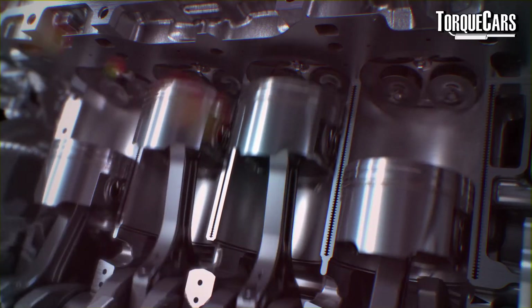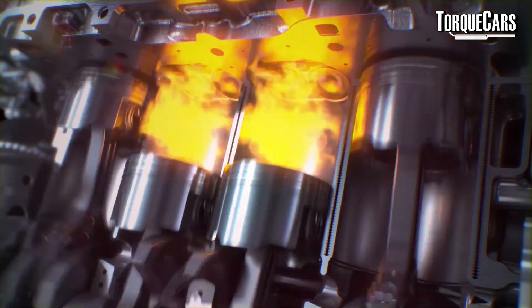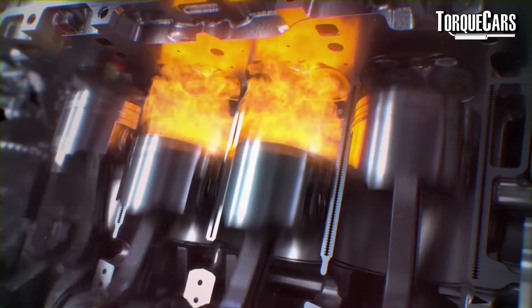Detonation is where the fuel-air mix inside the cylinder ignites before the piston has reached the uppermost point in its cycle, so it's effectively being pushed back on itself, which can really damage the engine. Knock happens inside the engine during the burn process — it's caused by an incomplete burn or multiple points of ignition within the air-fuel charge, and it's typified by a pinging or knocking sound.